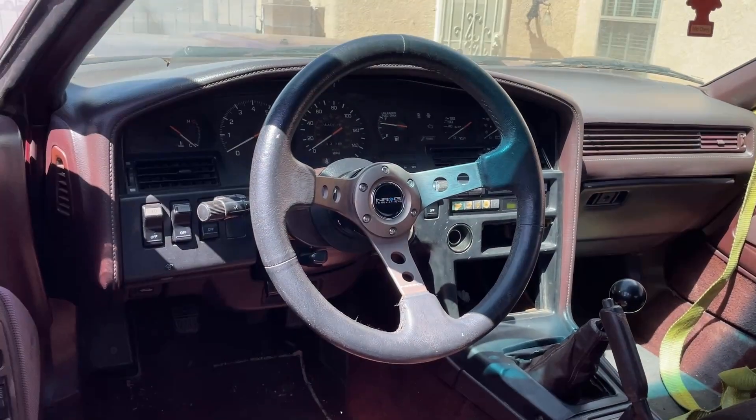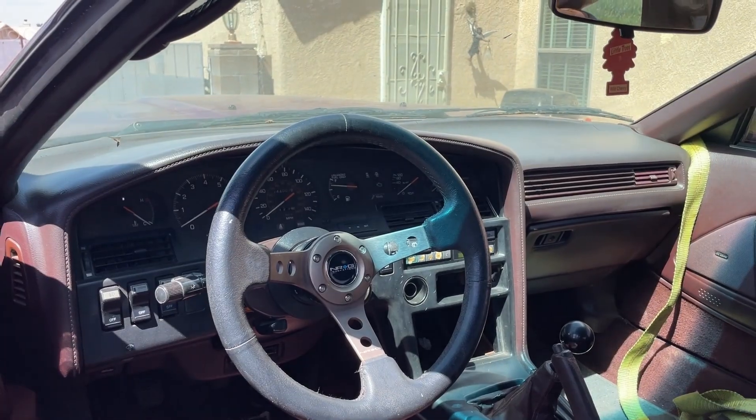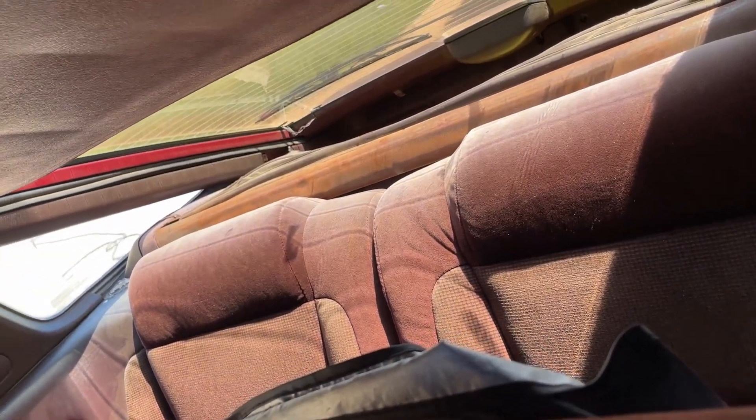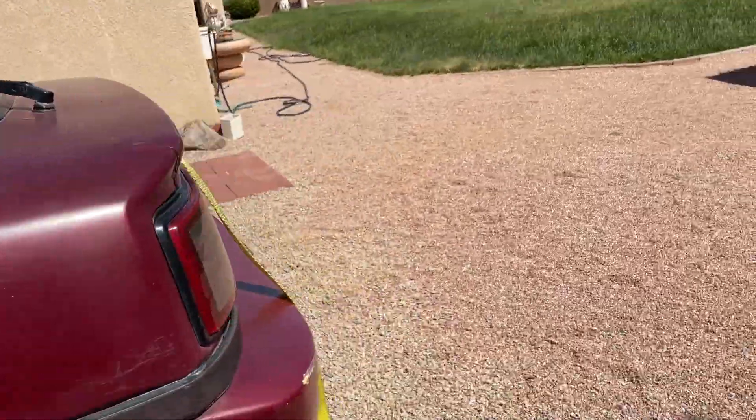Full interior car — let me show you guys inside first. It came with an aftermarket steering wheel, it's a 5-speed W58, and everything is in there. It came with the rear seats, all the hatches are up.